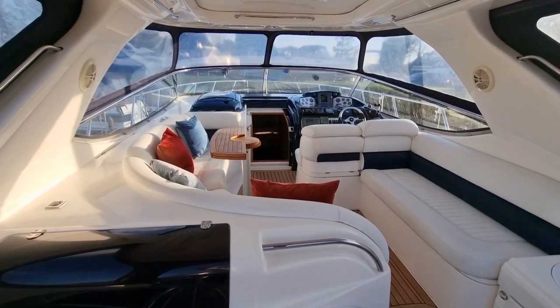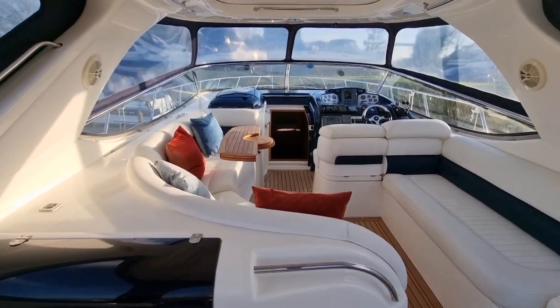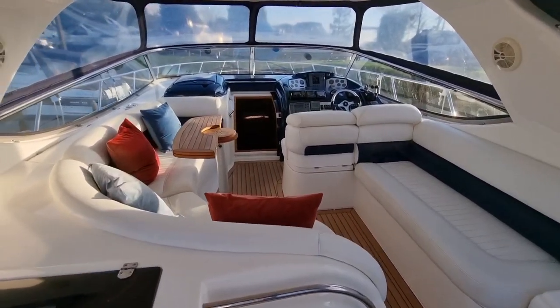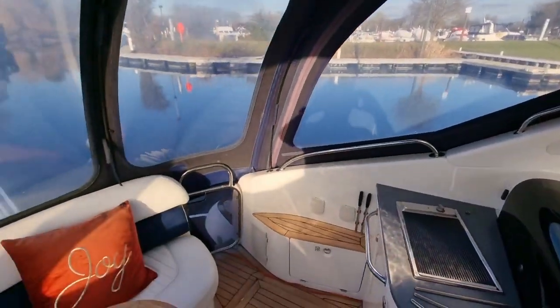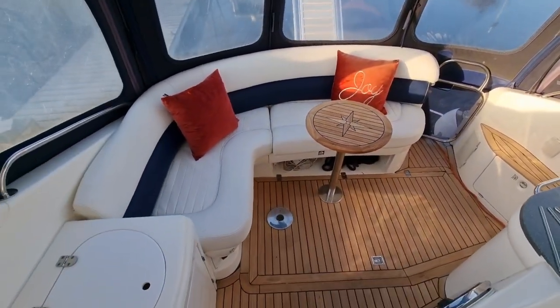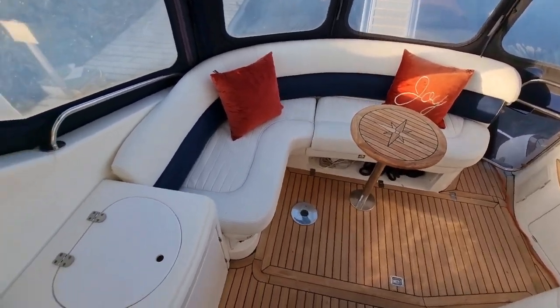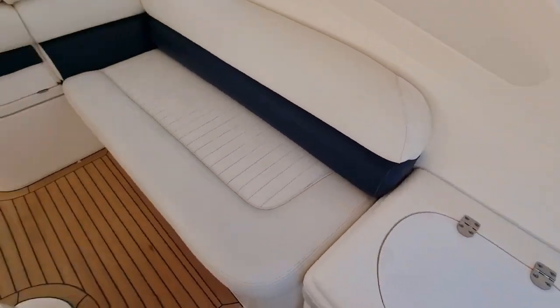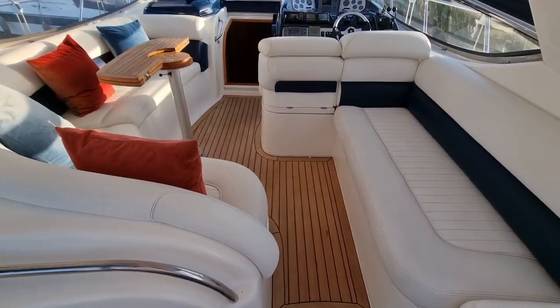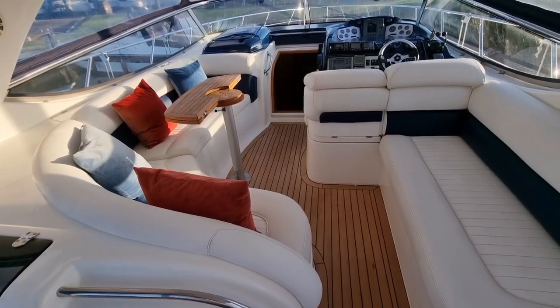Inside the S41, the first thing you notice is the really nice amount of socialising space — there are loads of seats in this cockpit. Starting at the aft, you've got the large J seating where you can get probably four adults, then moving forward the starboard seating and the port side J seating, so you can probably get about 10 people in this boat quite comfortably.